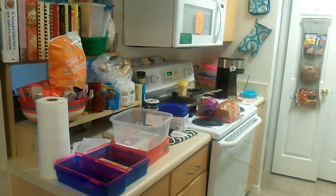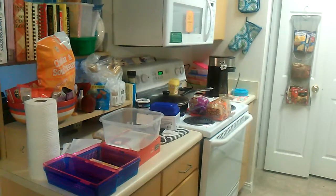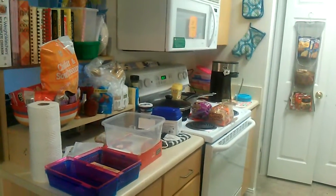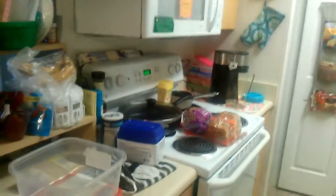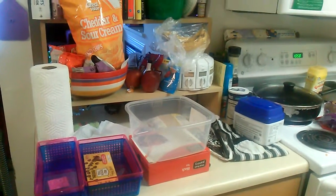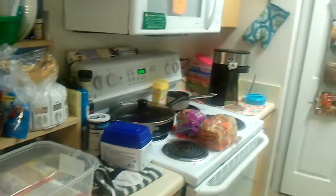It's Iris. Welcome back to my channel — if you're returning, or if it's your first time, thank you for joining me today. The mess that you are staring at right now is my tiny little apartment kitchen. I promise you I've been awake since about 7 o'clock this morning cleaning, and now I am in declutter and organization mode.